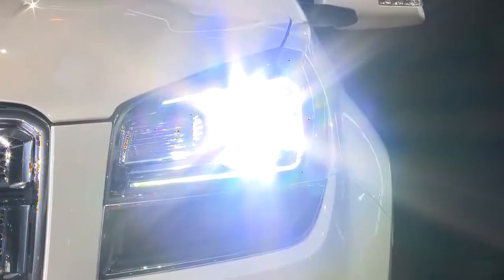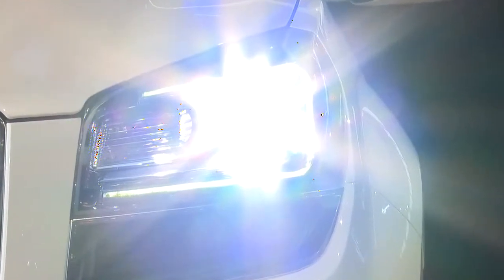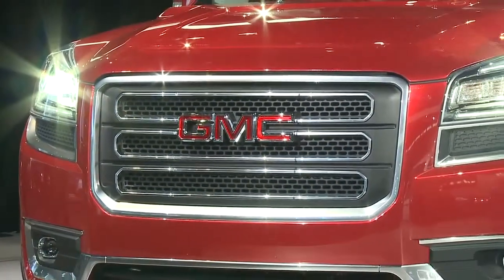My very favorite aspect of the exterior of the new Acadia is the LED headlamps and tail lamps. They have signatures, and the LEDs are actually your daytime running lamps. So even in the daytime, you see that signature coming at you — you know it's a GMC.